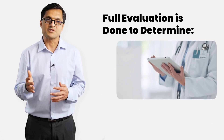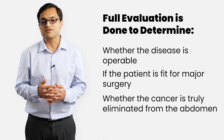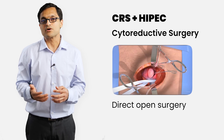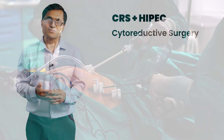A full evaluation is done to determine whether the disease is operable, if the patient is fit for a major surgery and whether the cancer can be truly eliminated from the abdominal cavity. CRS plus HIPEC has two main parts. We begin with either a staging laparoscopy to assess the disease or a direct open surgery depending on the case. In some early cases, the entire surgery may even be done laparoscopically, but this is reserved for very specific situations.